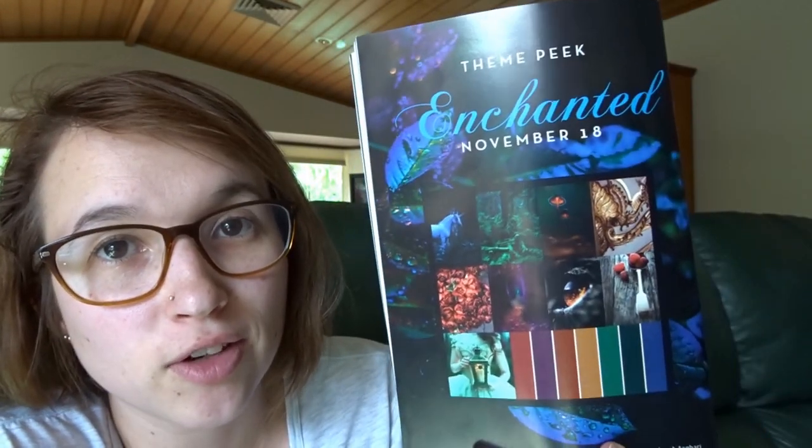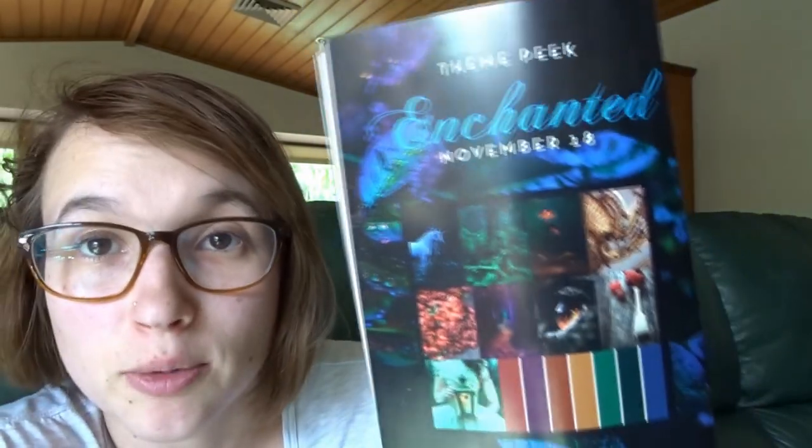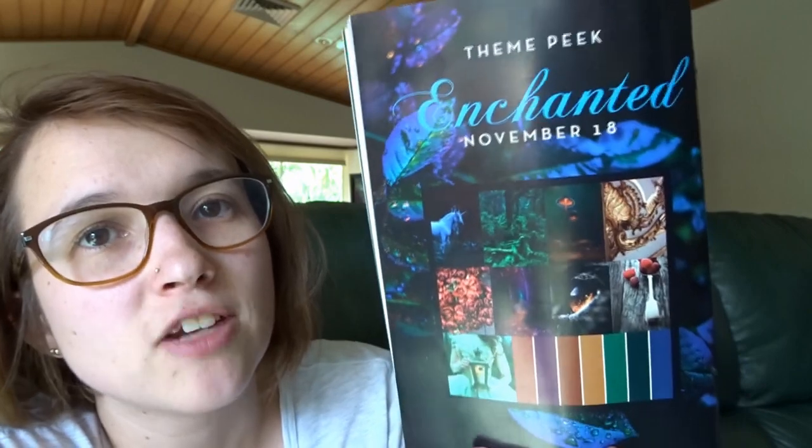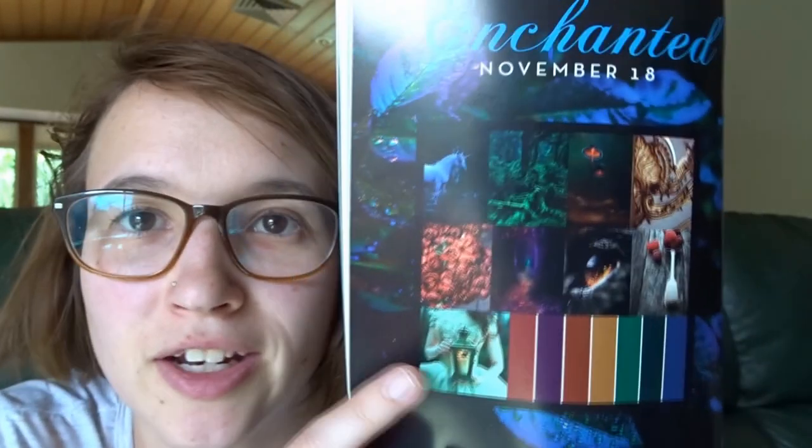They also have a sneak peek for November — the theme is 'Enchanted.' I really like those colors; she kind of looks like she's in an enchanted forest. I don't know how long KnitCrate will keep sending me boxes, but it's exciting to receive a little bit of yarn and a little pattern every month — it's a nice little present to myself.